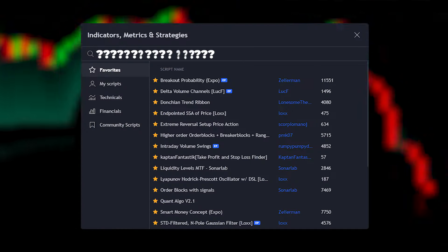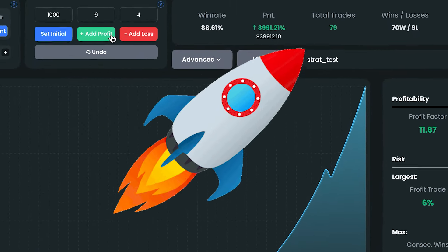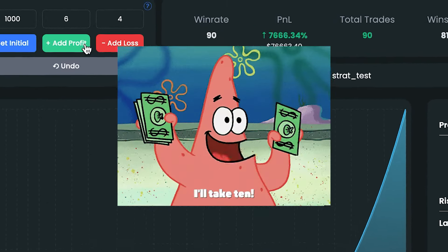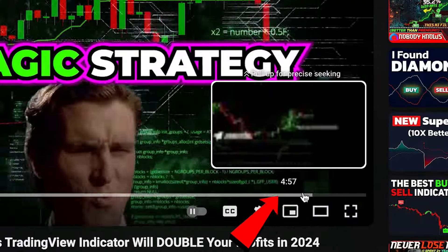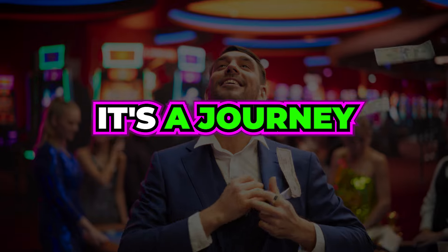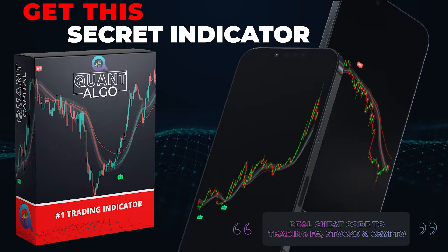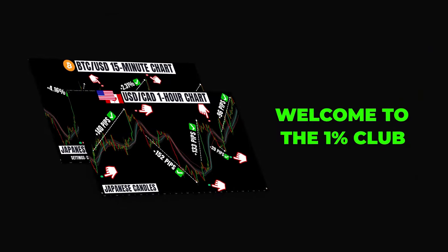To find out the indicator's name, our new private settings, and advanced tips that can easily boost the win rate by at least 10%, be sure to watch the entire video without skipping. During this video, we will also show you how you can access our top-notch private indicator known as QuantAlgo.